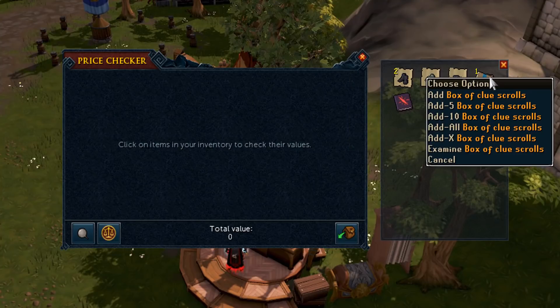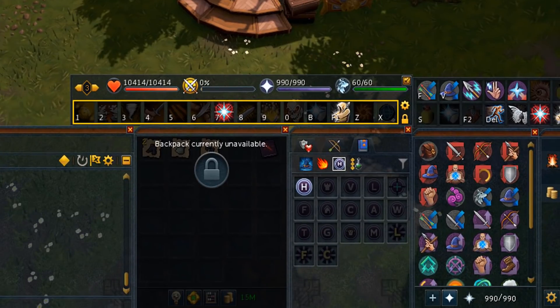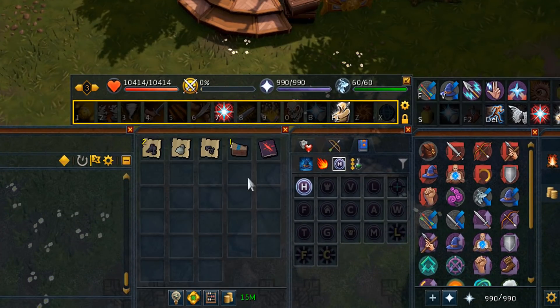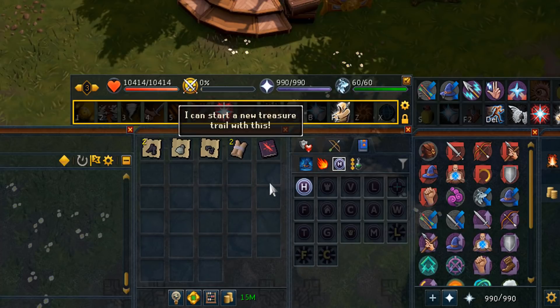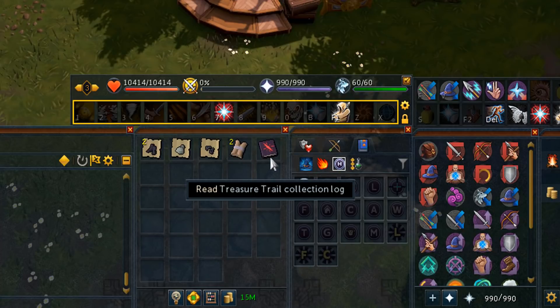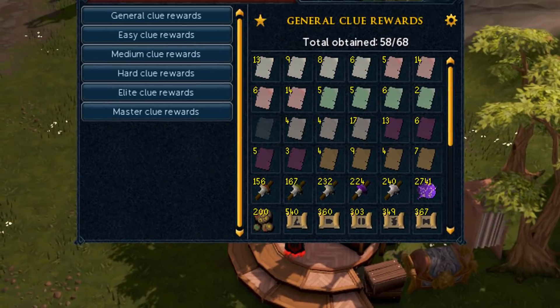The box of clue scrolls is around 2.1 million — why not open it? I don't think it'll sell for 2.1 but what the hell, let's just open it and see what we got. We opened the box of clue scrolls and we get two easy clue scrolls, which is absolutely worth the 2 million GP — we know we don't want to do that anymore. I just wanted to try to maybe get some master clue scrolls; you never know what's going to happen.